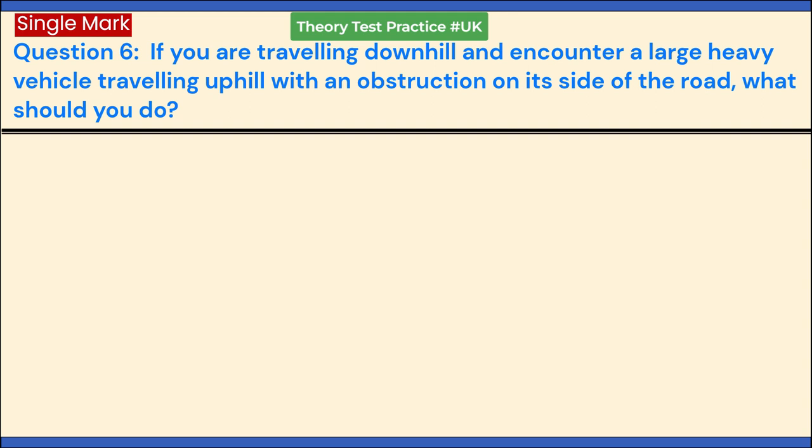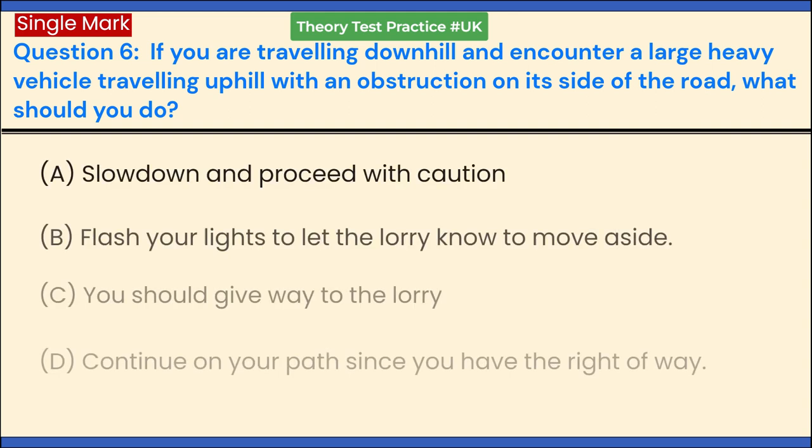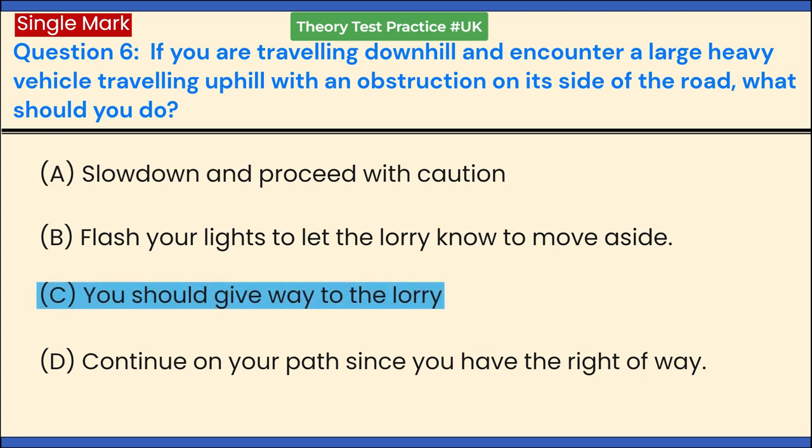If you are traveling downhill and encounter a large heavy vehicle traveling uphill with an obstruction on its side of the road, what should you do? a. Slow down and proceed with caution. b. Flash your lights to let the lorry know to move aside. c. You should give way to the lorry. d. Continue on your path since you have the right of way. Answer: c. You should give way to the lorry.